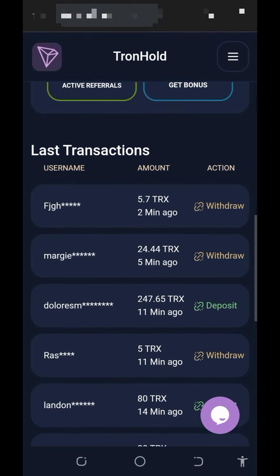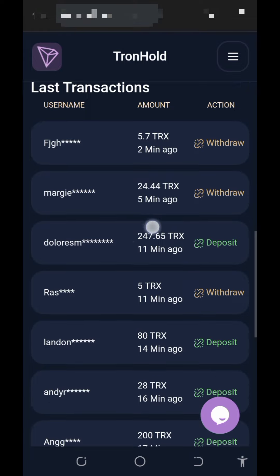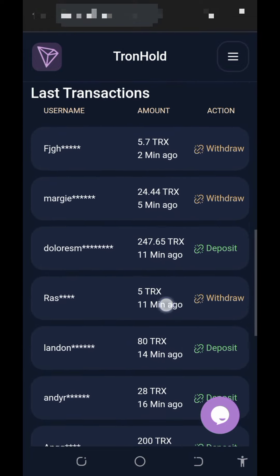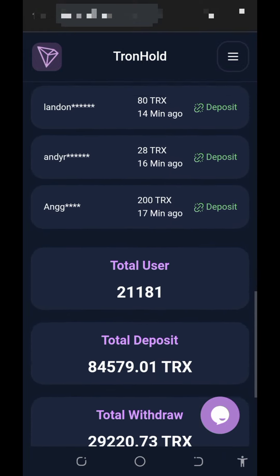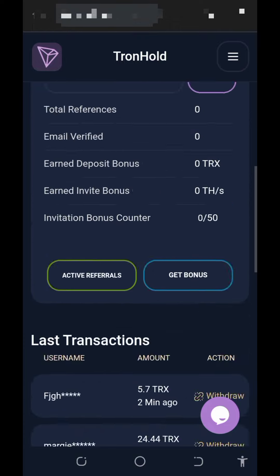I'm going to update you guys on this platform and how it's going so that we can place a live withdrawal from them. Here are the latest transactions on the platform — a lot of people are depositing and a lot of people are making withdrawals, so you can also be among them. This website is just 10 days online so don't miss out.